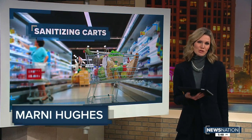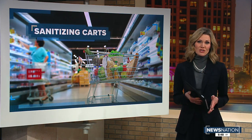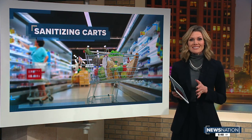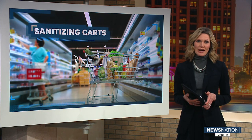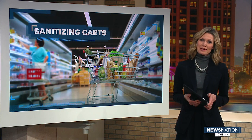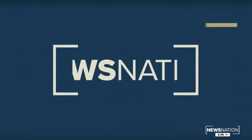Hoping to put shoppers at ease, a grocery retail chain is said to be the first in the country to use an automated cart sanitizer. Think of all the germs on the carts. Tonight, we get a closer look at how it works at a store in Independence, Missouri. Here's News Nation reporter Dave DeMarco.